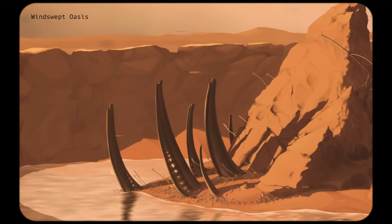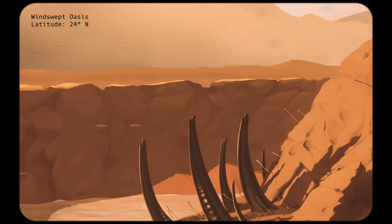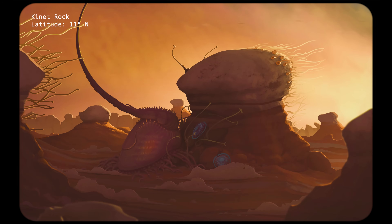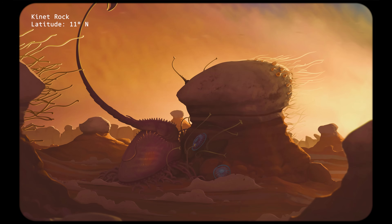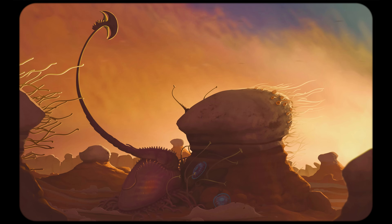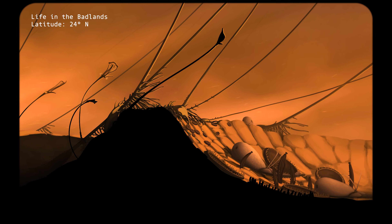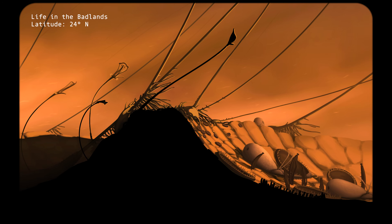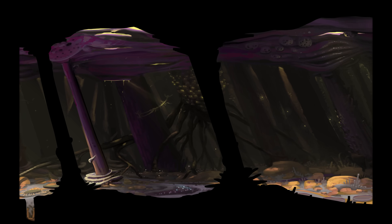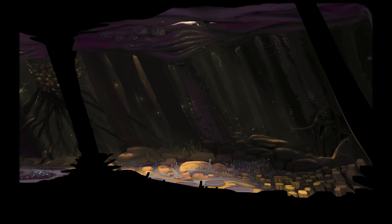Just as features of the landscape break up the exposure to light, they do the same for the near-constant airflow characteristic of this world. As objects extend into the atmosphere, their obstruction of the wind creates yet another duality of environmental conditions. In this short episode, let's continue to explore how rugosity on Isla's surface adds variability to its environments, and how new niches are created when the near-constant wind is redirected by the landscape.